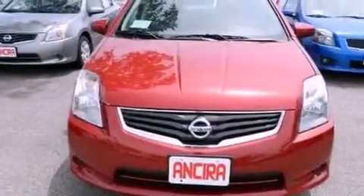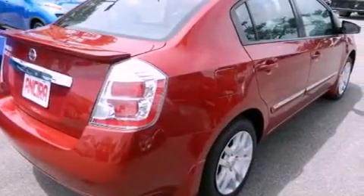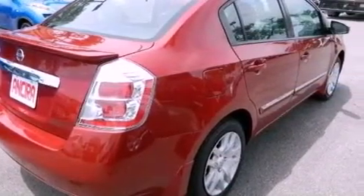cruise control, full power accessories, a leather-wrapped steering wheel, tinted glass, an anti-lock braking system, side curtain airbags, a rear window defroster, a keyless entry system, and a rear spoiler.